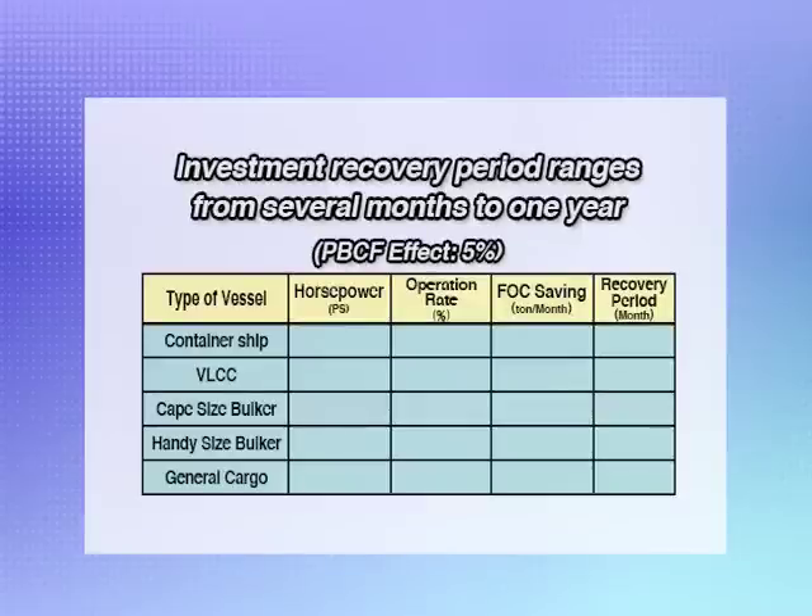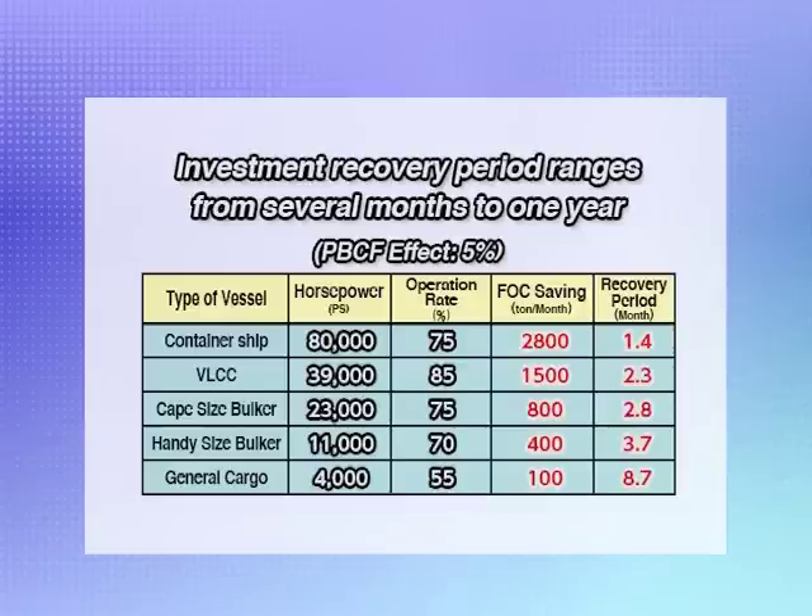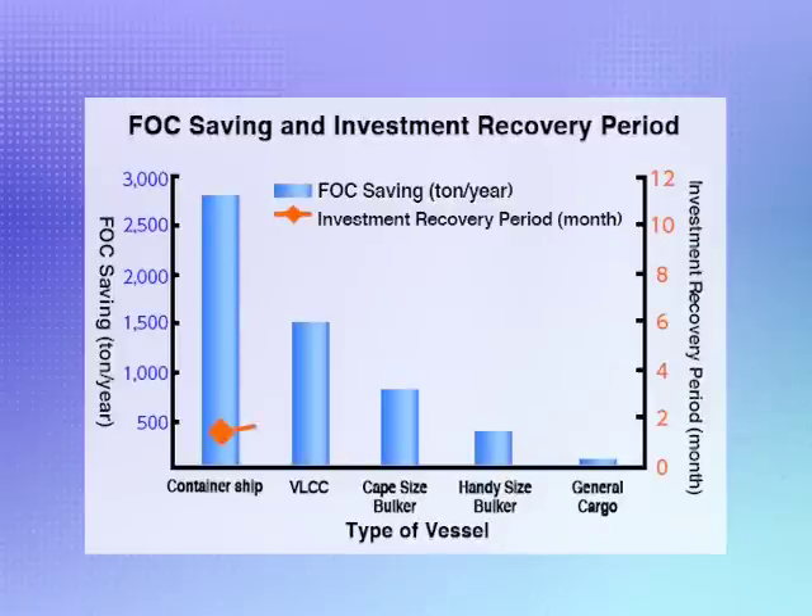Finally, let's see just how much fuel is saved by installing a PBCF. Assuming 5% effectiveness, an 80,000 horsepower container vessel will save some 2,800 tons of fuel per year with a PBCF installed. A VLCC would save about 1,500 tons of fuel, and a Cape-sized bulker about 800 tons. Typically, owners of container ships and VLCCs save enough on fuel to recover their investment in PBCF installation after about two months. With other vessels, it takes several months.